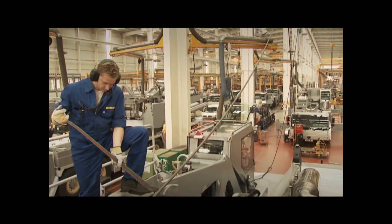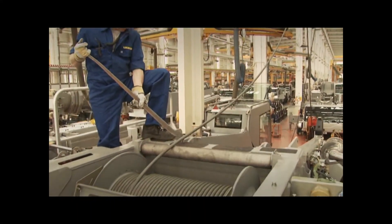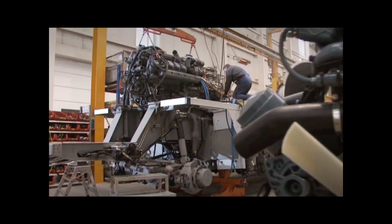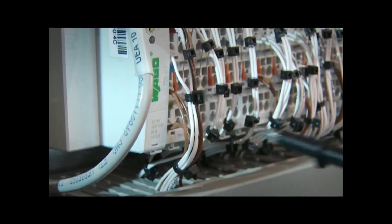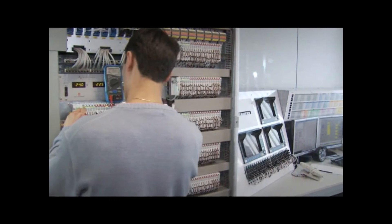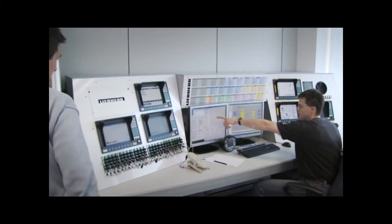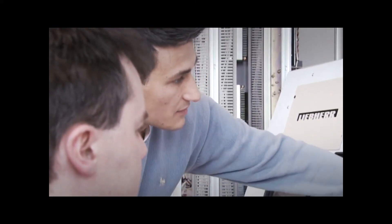High-quality materials and numerous components are manufactured in-house by the Liebherr group. The Liebherr engine is just one example, or the Likon crane control system — tried and tested thousands of times, optimized, fit for the future and, of course, from our own manufacturing facility. Key components that we have developed ourselves.